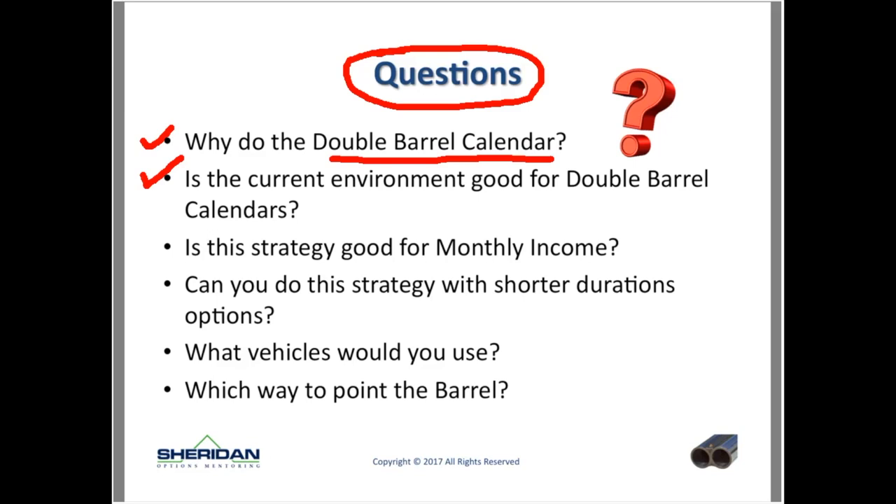Is this strategy good for monthly income? Yes — it's a positive theta income strategy where the options you're selling are going to decay quicker than the ones you're buying. This is a good strategy for monthly income as you get good at it. Is it good for someone who doesn't know what they're doing? No. But once you know what you're doing, yes. Can you do this with shorter duration options? Absolutely, and it's always good to diversify your duration on trades.